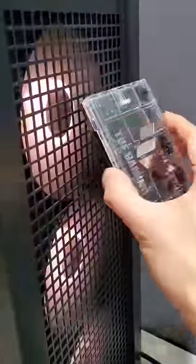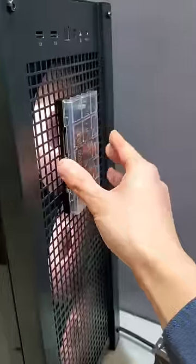And while it might be a little less glamorous, this TUF gaming fan controller is fully magnetic, so you never have to worry about screwing it in. Honestly, I love that.